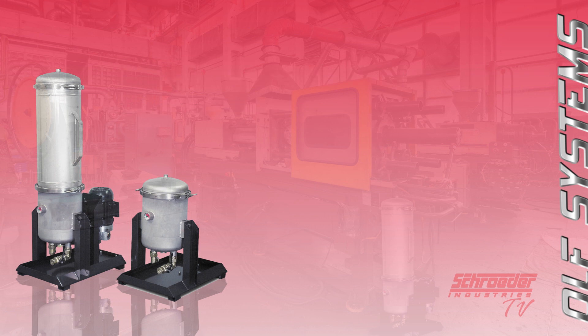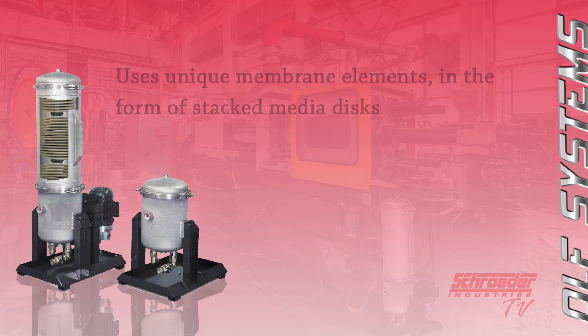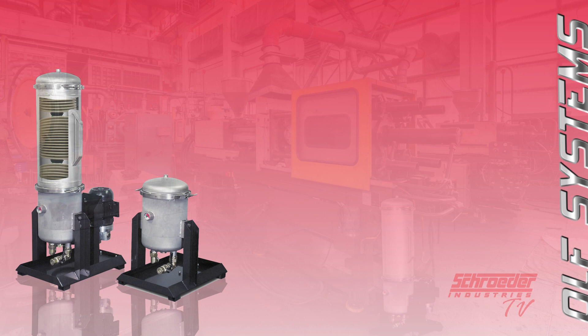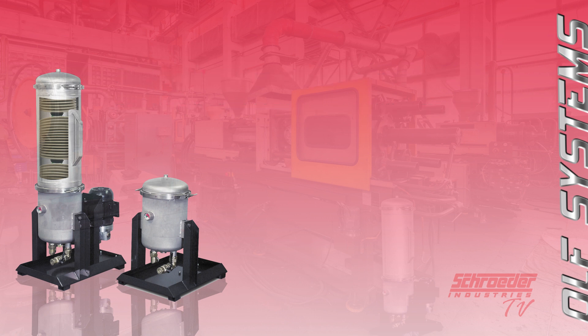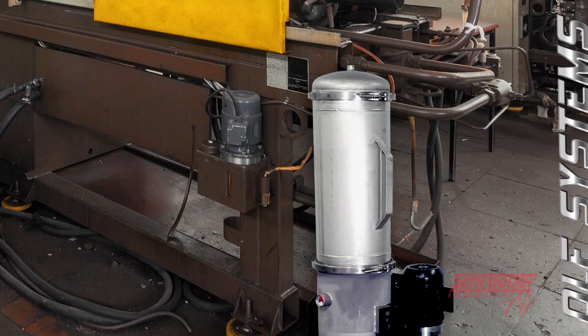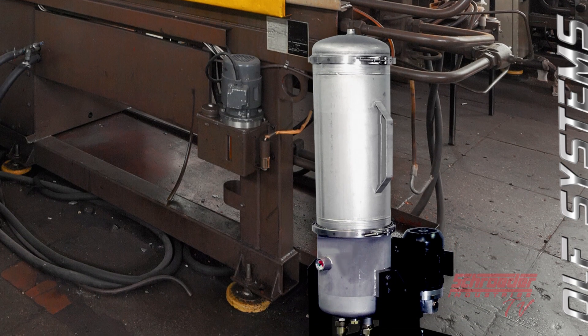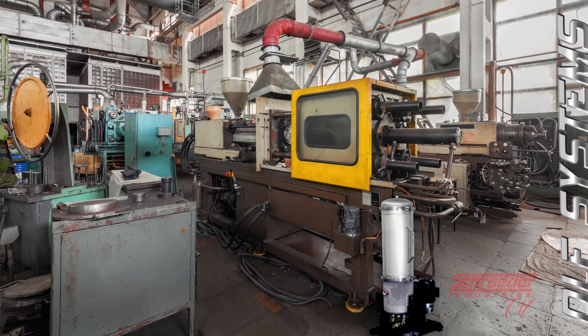The OOF filtration solution uses unique membrane elements in the form of stacked media disks. By constructing the filter elements as such, the dirt holding capacity of each element greatly increases, and dirt retention is measured in pounds instead of grams like others. The OOF filtration solution can clean substantially higher amounts of fluid at any given time and drastically reduce the amount of time required to clean up contaminated fluids.